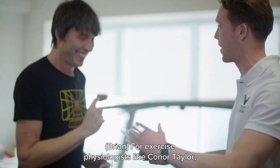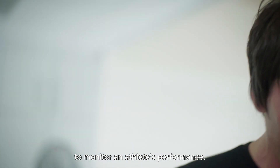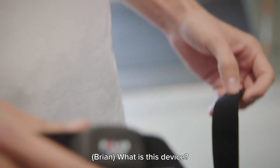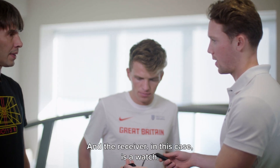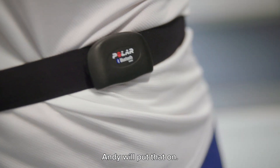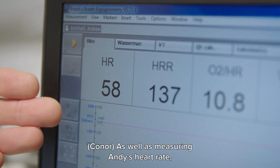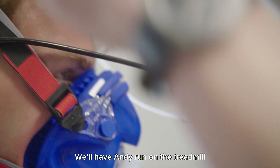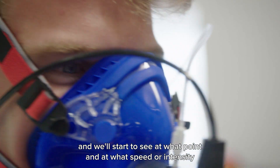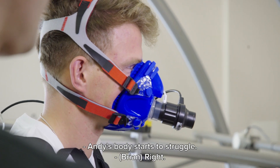For exercise physiologists like Connor Taylor, measuring heart rate is one of the most important ways to monitor an athlete's performance. This is a heart rate monitor strap, and the receiver in this case is a watch. As well as measuring Andy's heart rate, we're also going to look at the amount of oxygen he's consuming. We're going to have Andy run on the treadmill and we'll see at what speed or intensity Andy's body starts to struggle.